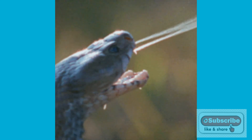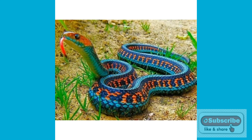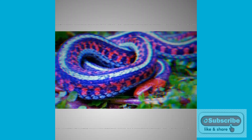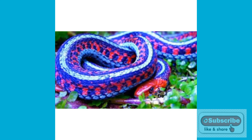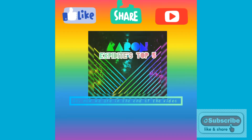The last snake is the San Francisco Garter Snake, considered the world's most beautiful snake. Scientists say this species will get extinct very soon, and the population of this snake is only 1,000.